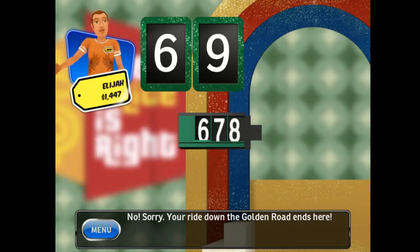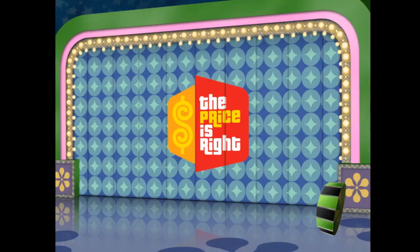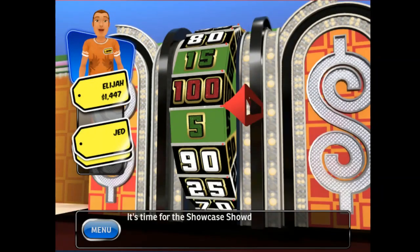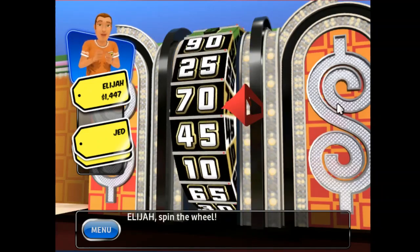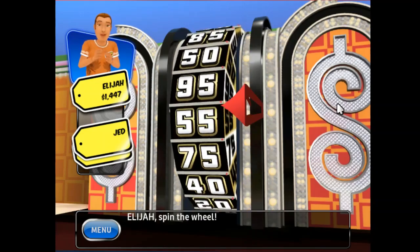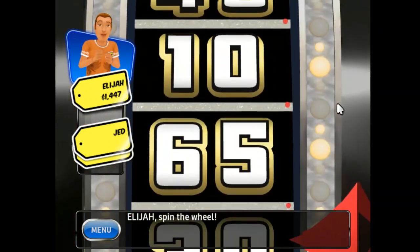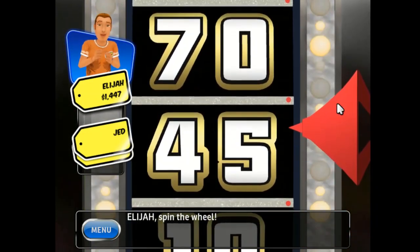You're right — the golden road ends here. It's time for the Showcase Showdown! Spin the wheel! 45!